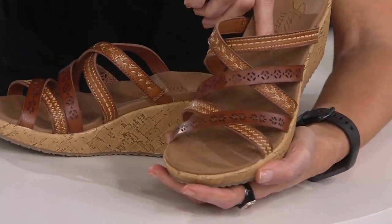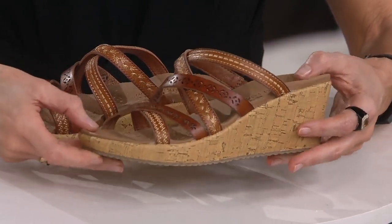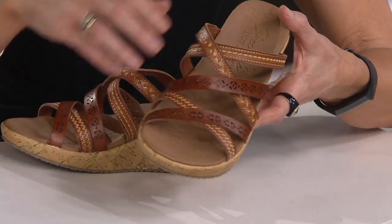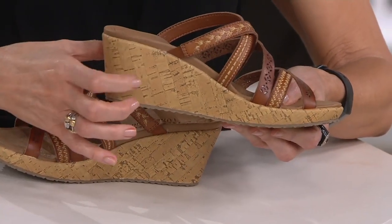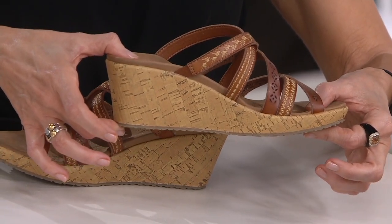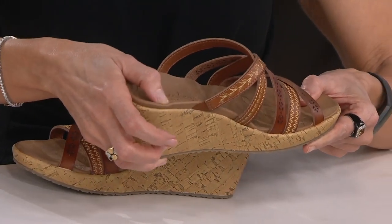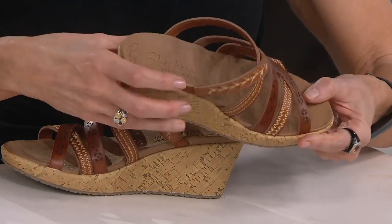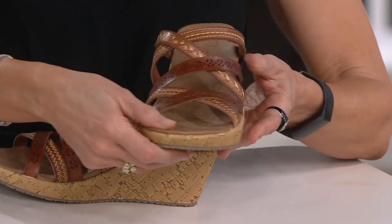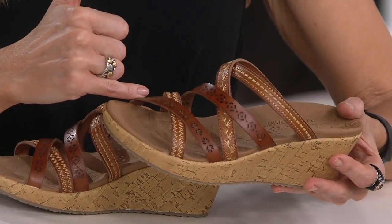I love how Skechers does a wedge because we think of comfort first. We want to give you that same sneaker comfort from our slip-on styles, our bungee styles, our lace-up styles, but do it in a more elevated way. You have that beautiful cork outsole, about two and a quarter inches in heel height, pitched down to about one inch underneath the foot. You barely feel that pitch, and then you have loads of memory foam. The straps hug the foot so beautifully, and they have all of that little bit of visual interest. This is just such a pretty shoe.